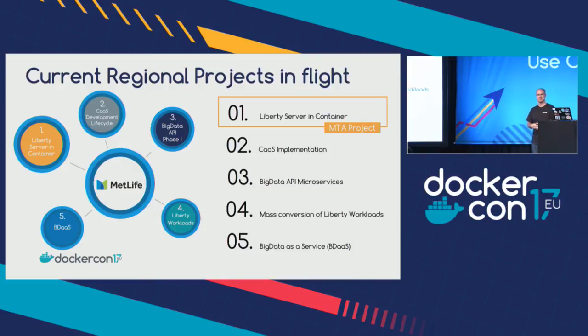A little bit about our current regional projects. Based on the work we've done, the Liberty Server Container MTA program is helping us understand how we're going to pay for the CaaS implementation in 2018 with some business models. That CaaS implementation will house our big data API microservices coming online in Q1. We're understanding how we can pay for those through a mass conversion of Liberty workloads — really realizing that return-on-investment story. Then we'll start talking about big data workloads and empowering our science and analytics team. This is a roadmap we can map out because we understand how we're going to pay for it.